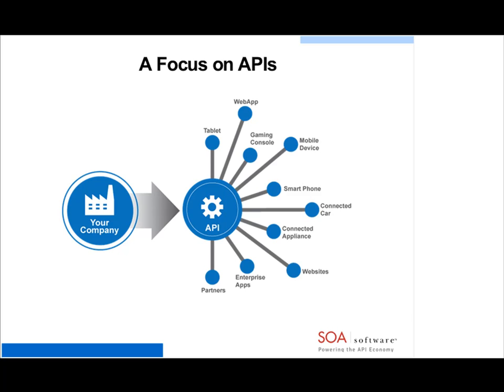The API, I like to say, is sort of becoming the website of this decade. If you think back to the 90s, everyone was trying to figure out how they were going to expose a website and leverage the web as a new channel for their business. Now when I talk to people, they're trying to figure out how they're going to expose APIs and leverage APIs as a digital channel to support mobile applications, web applications, and partner-based applications — basically how to expose an API as a channel, as a product, as a way for the business to make money.